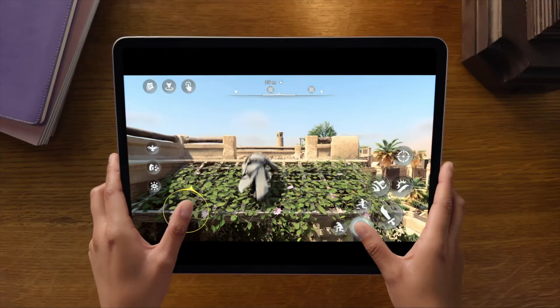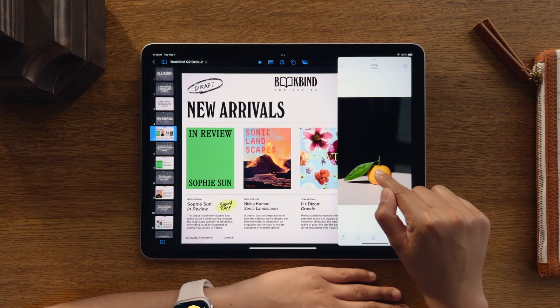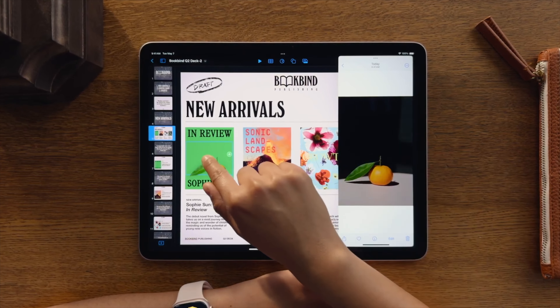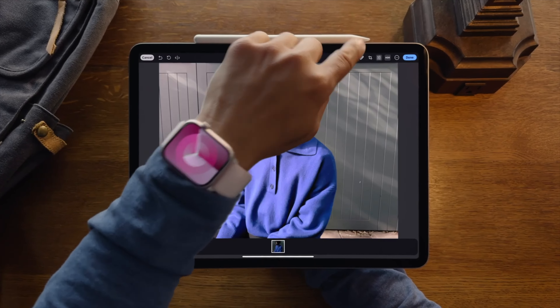On one hand, I'm glad that iPad is not running macOS, but iPadOS needs a few key improvements in order to truly unlock the potential of the device. So I'm hoping that within the next year or two, we will see a better development pace for iPad's OS.